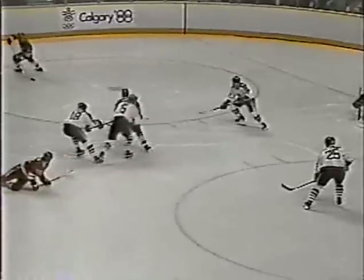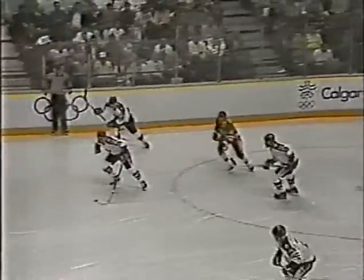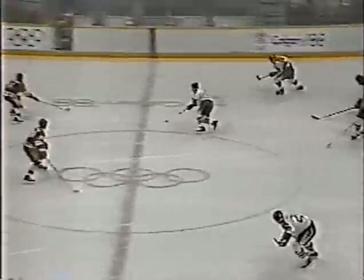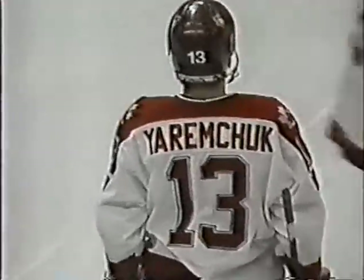Swetlov moving in, gets it to Semyonov. He's too well checked by Yanni and then jammed into the board. Swetlov for the Soviets loses it, and back comes Jeremchuk. Makarov out of the penalty box. Passes to the left, he shoots up high off the glass and right over the glass into the crowd. The Soviets have killed off the penalty.